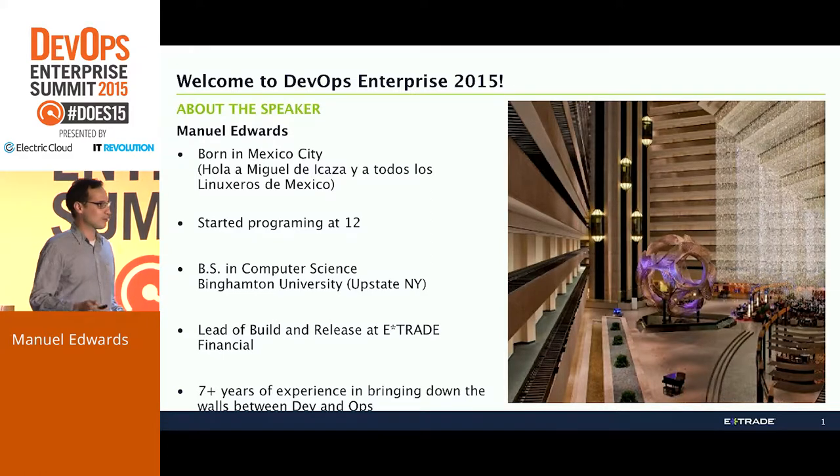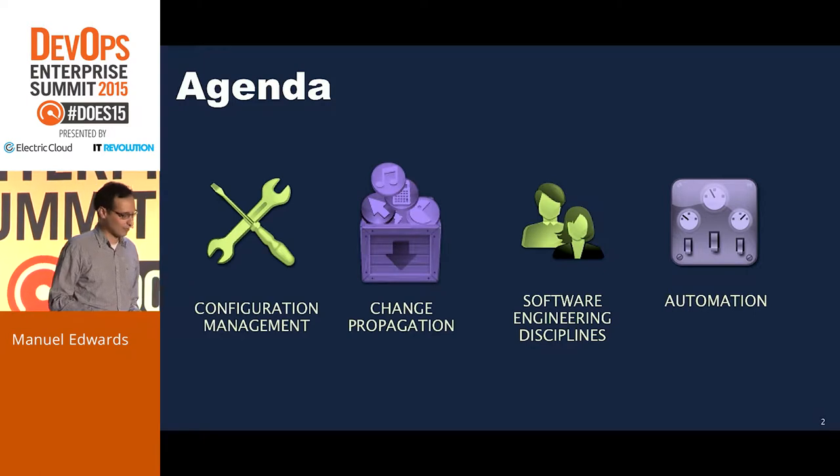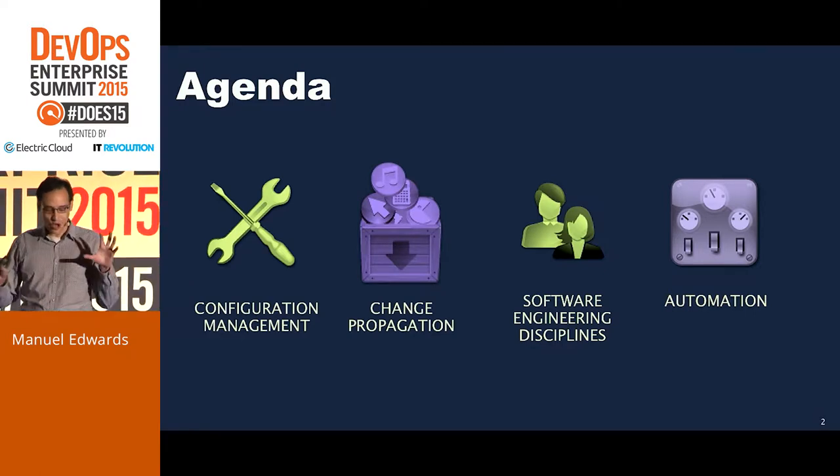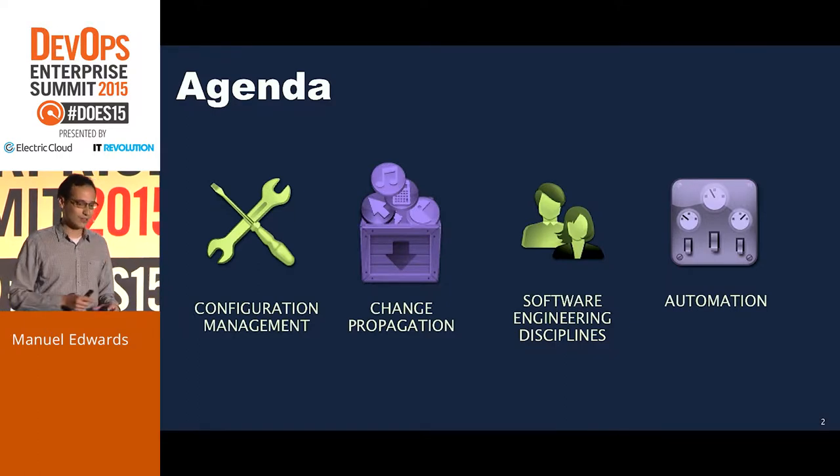Let me give you a preview of what's going to happen. This is the general agenda of what I will be talking about today. It is a loosely coupled presentation — each one of those four modules relates to each other but they are loosely coupled. I thought they are the four most important things to get continuous delivery implemented in an organization. Not that we have done that completely, but I will try to tell you as much as what we have done and what I have learned.